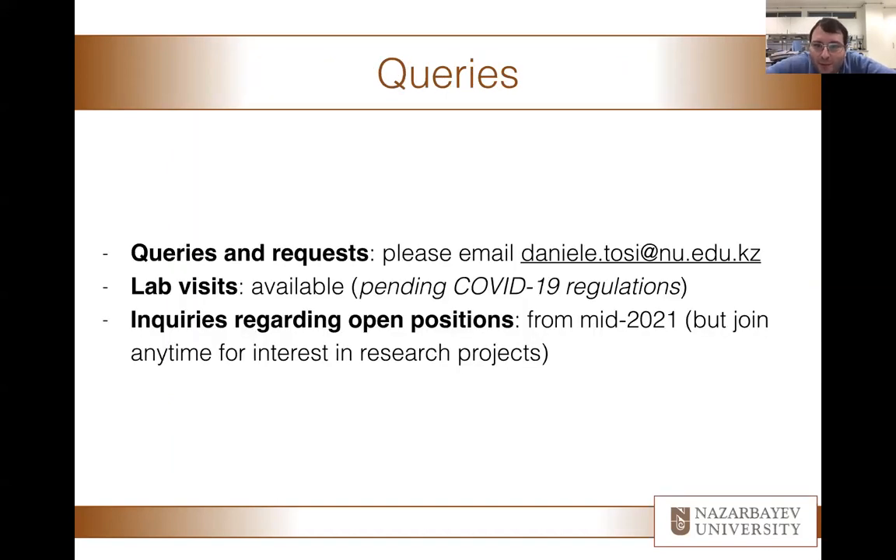That's a little overview of our lab. Please feel free to ask me any question at any time, or feel free to email me. Real lab visits — whether you will be able to see our labs — I am always available for that, pending COVID-19 regulations. If you want to inquire about open positions for researchers, research assistants, and so on, we are open for that. Our budget will be starting mainly from the middle of 2021, where we hope our lab can physically reopen not only for researchers but also for students, which would be very important for us.